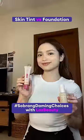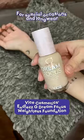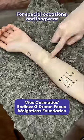Skin tint or foundation? Skin tints are best for everyday use while foundations are best for special occasions and long wear.